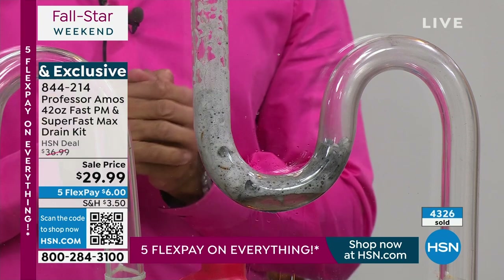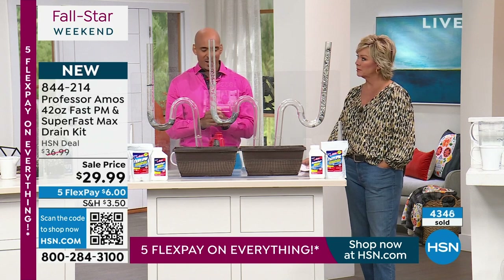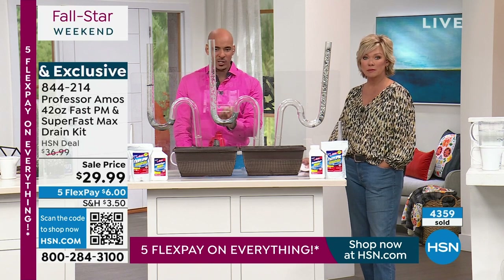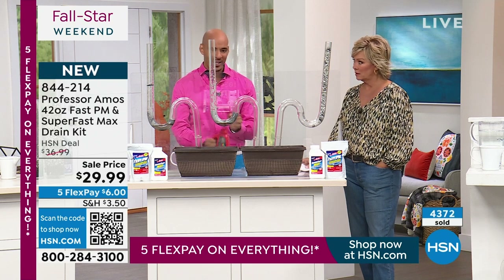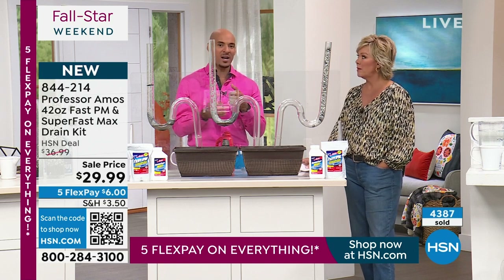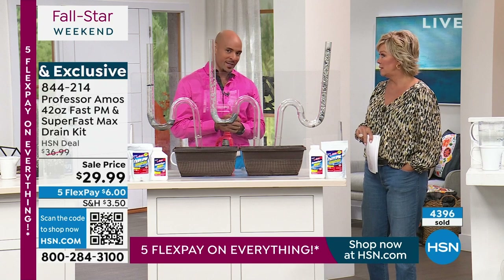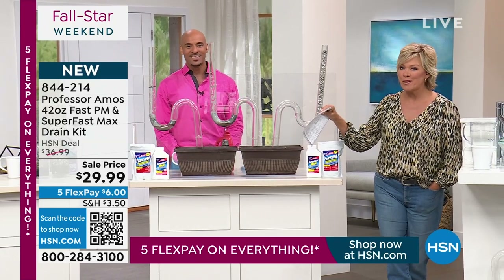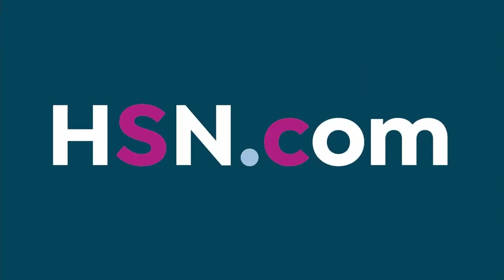You need Super Fast Max to break it all down into foam without creating heat like consumer products do. Do weekly cleaning — you've got 56 applications with the Fast PM and 24 with the Super Fast Max. Do your maintenance — my mama told me that. Good lessons from mom and dad. Item number 844-214. Next hour is a full hour with Wolfgang Puck celebrating his 25th anniversary at HSN.